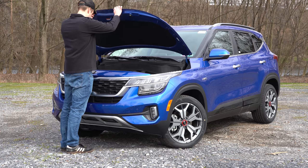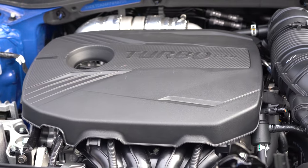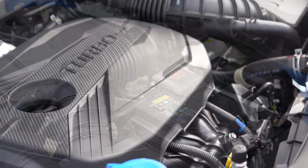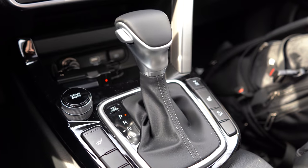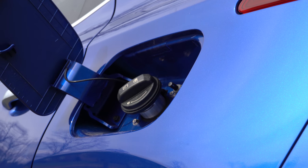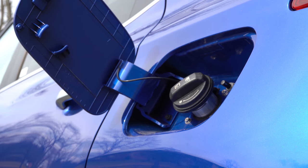There are two different engine setups available for the Seltos. First one being a 2.0-liter direct-injected inline four-cylinder, putting out 146 horsepower at 6,200 RPM and 132 pound-feet of torque at 4,500 RPM, power sent to the front or all wheels via a CVT — Kia calls it an IVT, an Intelligent Variable Transmission. MPG numbers come in at 29 city / 34 highway for front-wheel drive, or 27 city / 31 highway for all-wheel drive, taking regular unleaded 87 octane fuel.